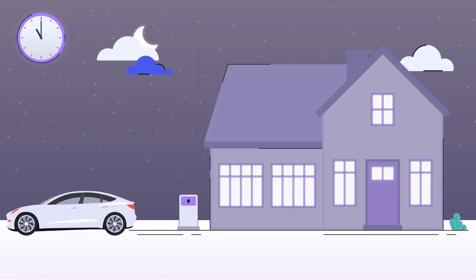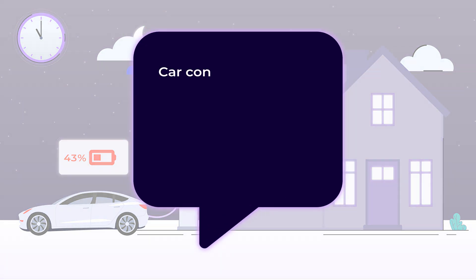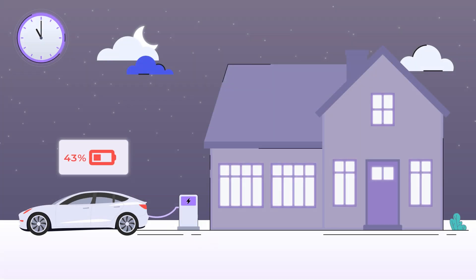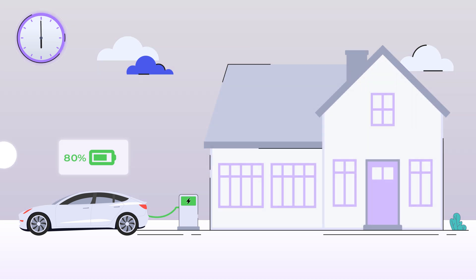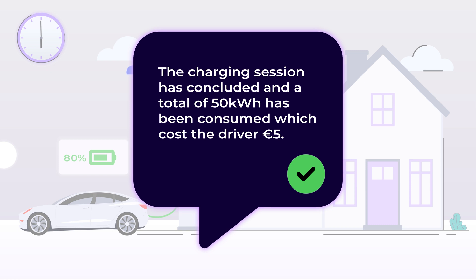Picture this. It's 11pm and an EV driver arrives home and connects their car to a smart bi-directional AmbiBox charger via our Electric Miles app. The app schedules a charging session from half past midnight to 6am to take the battery to 80%. The charging session begins as planned during this period of low carbon intensity and cheaper prices. The battery charges from 43% to 80%, giving 50 kilowatt hours and costing the driver 5 euros.